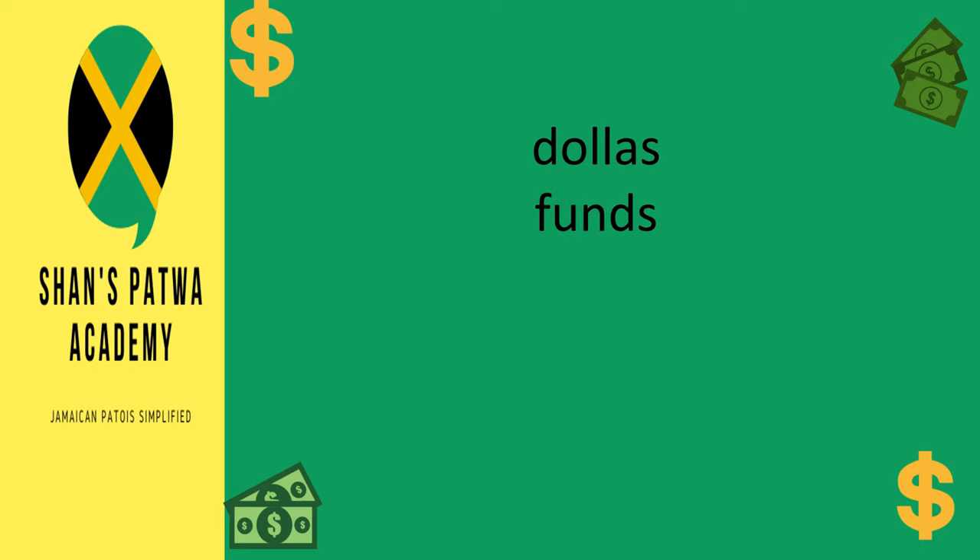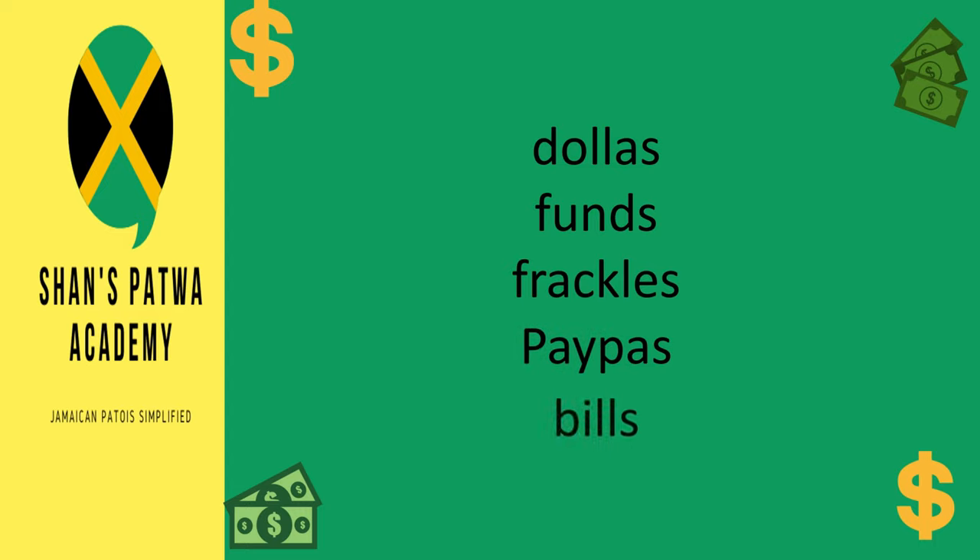Continuing, we have: dollars, funds, freckles, papers, bills. Now with bills, it is usually referring to $100 or multiples of $100. So you can say 'give me a bills,' which means $100, or if you say 'give me two bills,' 'give me three bills,' that means $200, $300. So bills is another term for $100 or multiples of $100 in Jamaica.